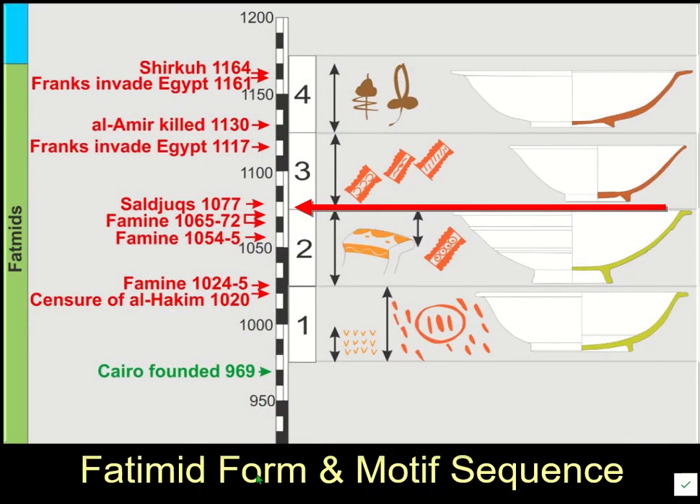Returning to the Fatimids and the lustre ware sequence: pottery mostly studied from Fustat was thought to have been made there, but it turns out much of it was actually made in Beirut. It is interesting that it represents a continuation of tradition — basically the only thing that changed was the clay used to make the pottery.